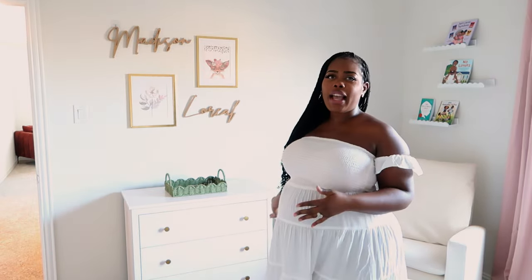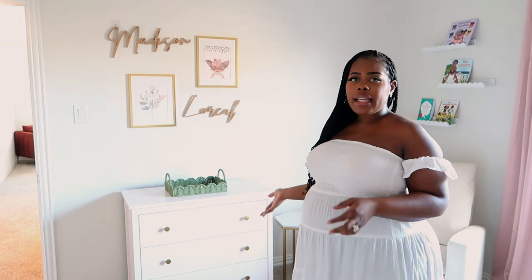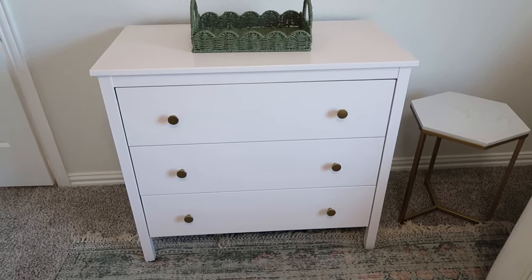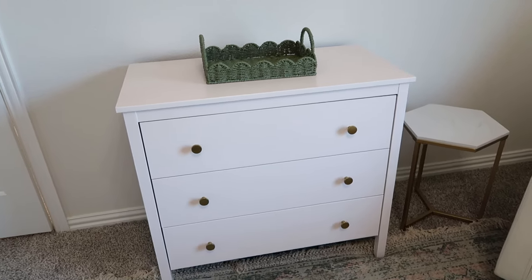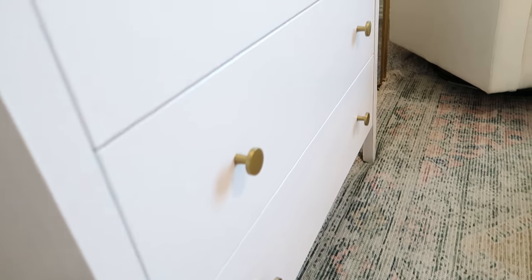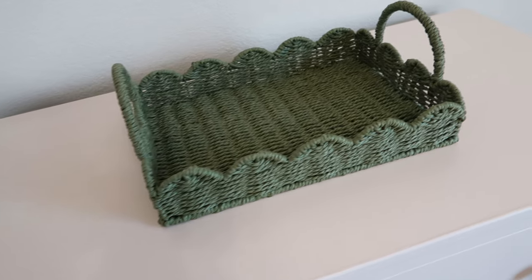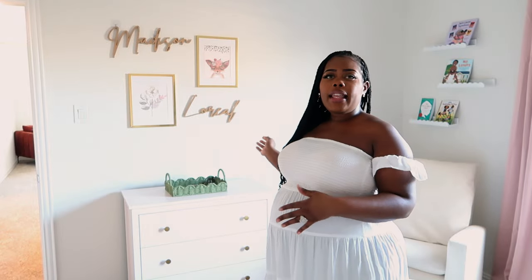Just walking into her room, you're going to see her name in two different places. Here is the first wall — it has her first name along with her middle name and a little bit of paintings from her art gallery wall. This here is a dresser we picked up from IKEA. I painted it the same color as her accent wall — a very faint pink. I wanted everything to be extremely airy. I added some gold knobs from Amazon and a green basket that Wayfair sent me. I'll link everything in the description box.